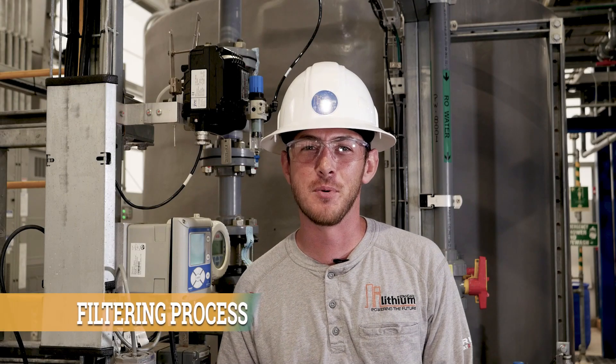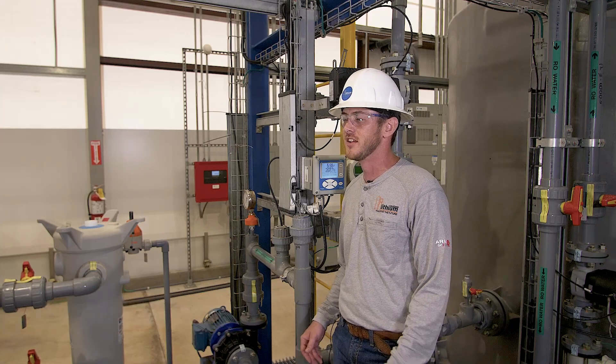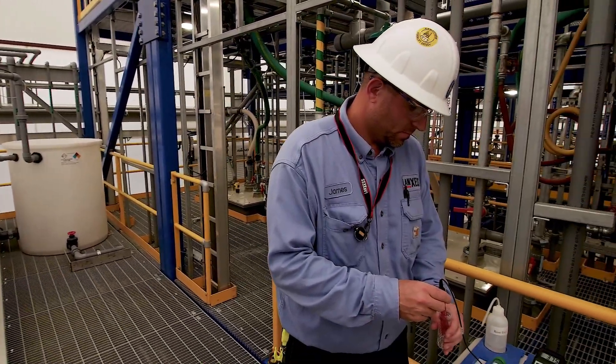This is the beginning of the process. Lithium-rich tail brine enters our facility from Lanxess, goes through a filtering process where we filter out any inorganics, then it moves into the heart of our process.